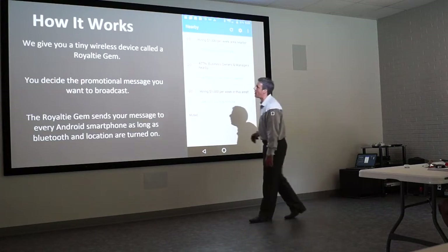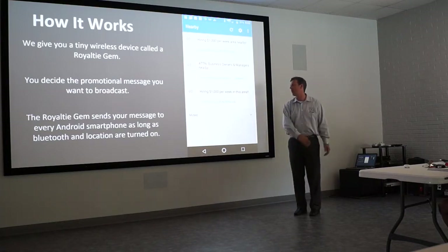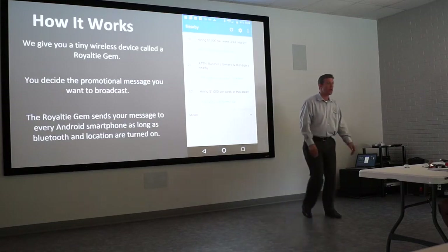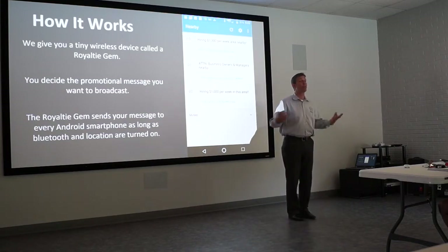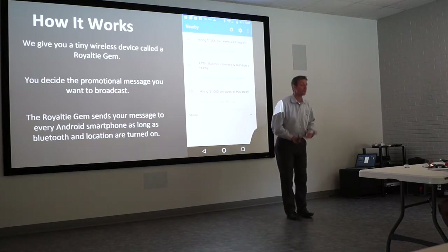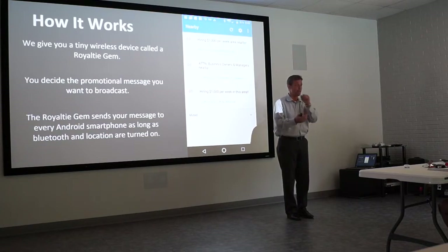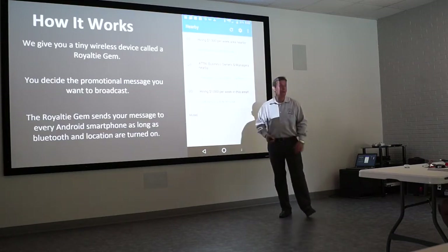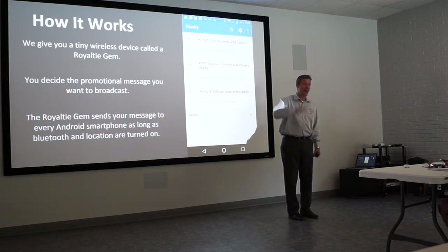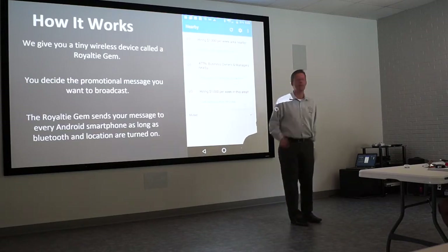How it works: we give you a tiny device called a Royalty Gem, you decide the promotional message you want to broadcast, and the Gem sends your message to every Android smartphone as long as Bluetooth and location are turned on. The national average says 80% of Android phone users have their Bluetooth and location on — number one, because they want Bluetooth to work when they get in their vehicle, and number two, because location services are always on for navigation.